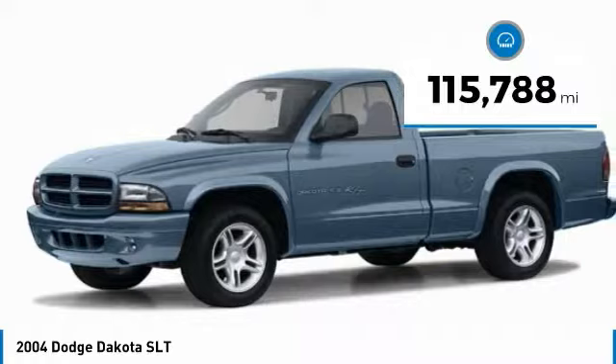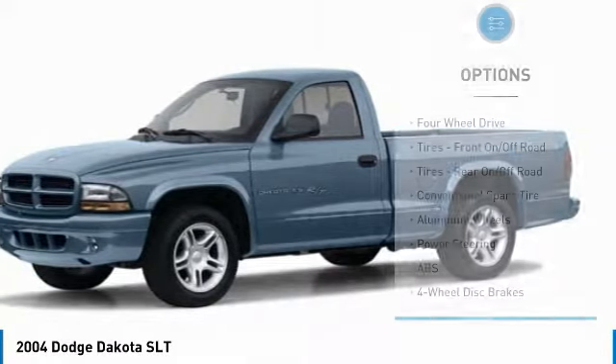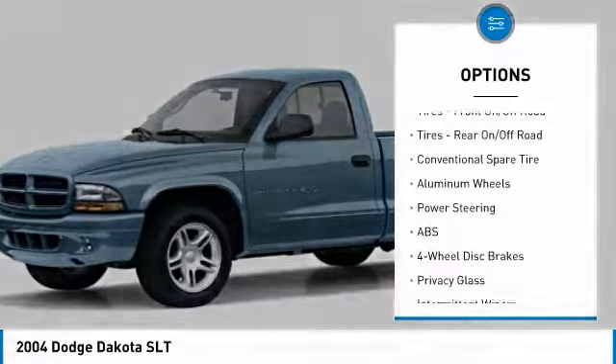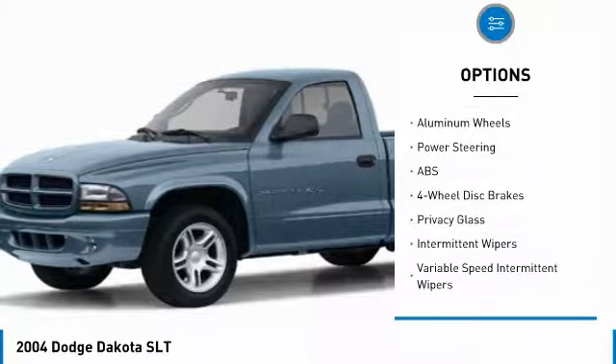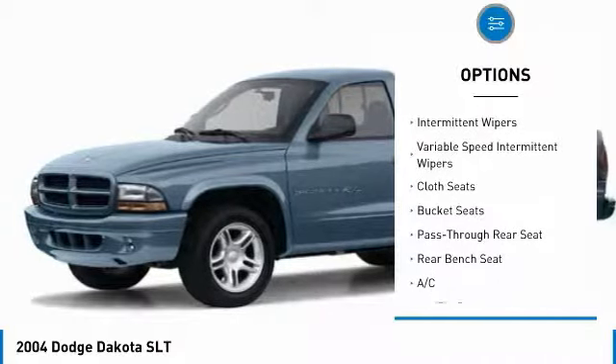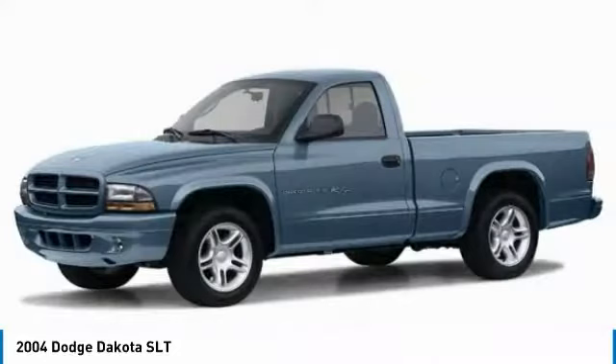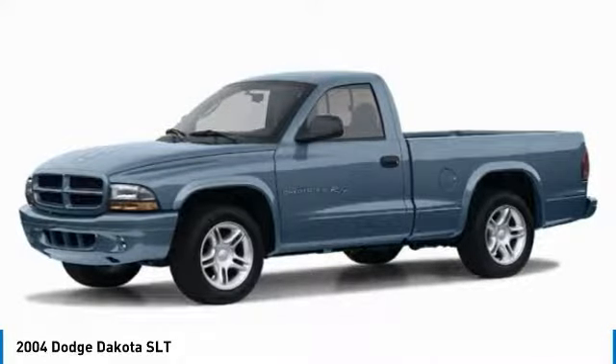This vehicle has less than 120,000 miles. Here are some of this vehicle's great options: anti-lock braking system, power steering, driver airbag, aluminum wheels, four-wheel drive, four-wheel disc brakes, AM FM stereo radio, passenger airbag, bucket seats, and passenger airbag on-off switch.